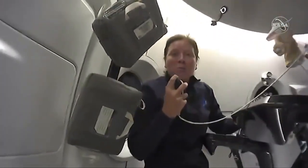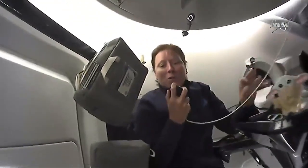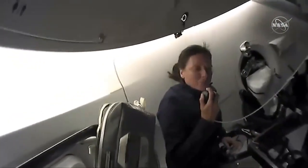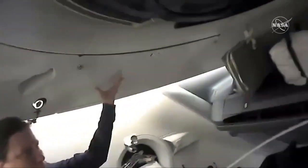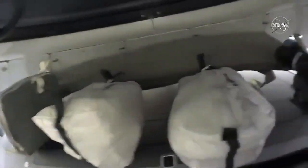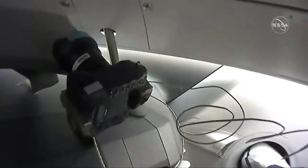Thank you, Soichi. As you can see, with the four of us in this Dragon capsule, it's quite a bit more crowded than it was with just Doug and Bob. I thought I would show you some of what it's like to actually live on a spacecraft like this. You'll see that we actually have bags stowed all over the place, and this is for a number of reasons. Up here, we actually have some bags full of our emergency equipment, and we've got bags that hold our supplies, such as the shirts and pants that we are wearing now.